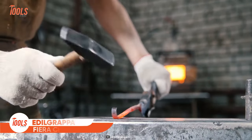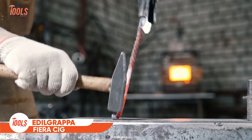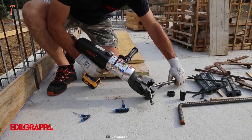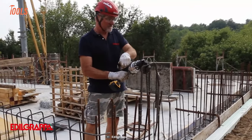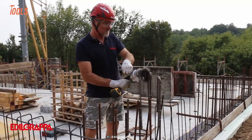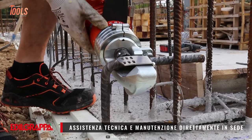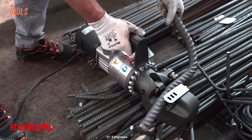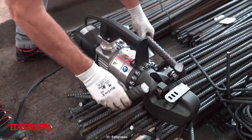When heavy-duty steel bars need to be bent or cut, there's only one tool you can rely on blindly, and that is the Etelgrappa Fiera Sig. This amazing tool can literally cut through it all. It's best suited for construction works where steel bars act as a foundation of a developing building or structure. No matter how thick or thin the bars are, the Etelgrappa Fiera Sig will allow you to cut or bend them according to your preference.